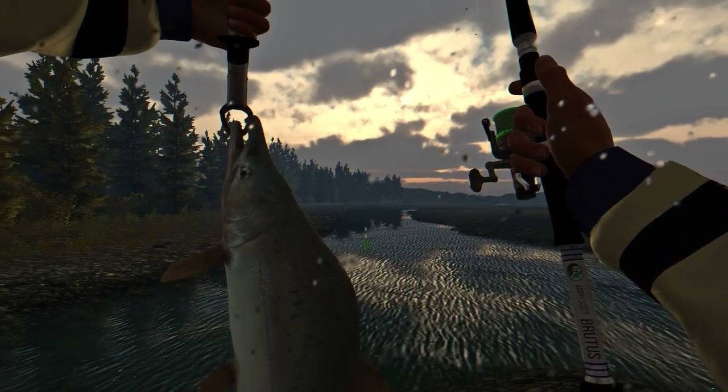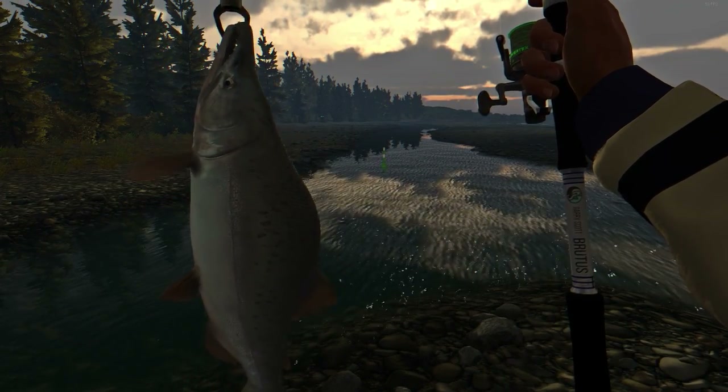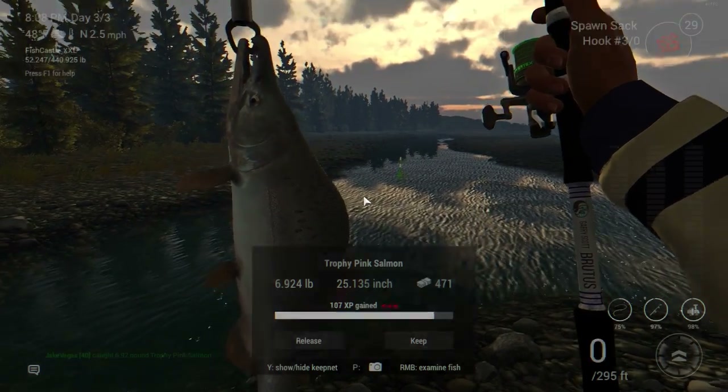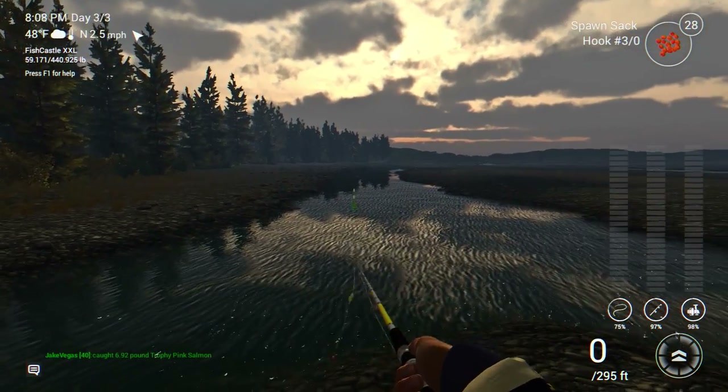A trophy pink salmon! I'll show you guys and gals how to catch these pink salmon — common, trophy, and unique — out here on Kinnick Creek in Alaska in Fishing Planet.